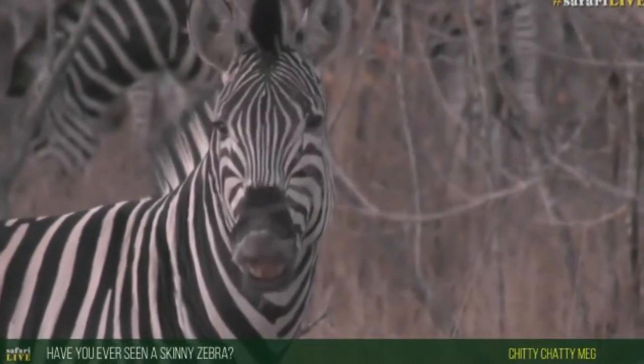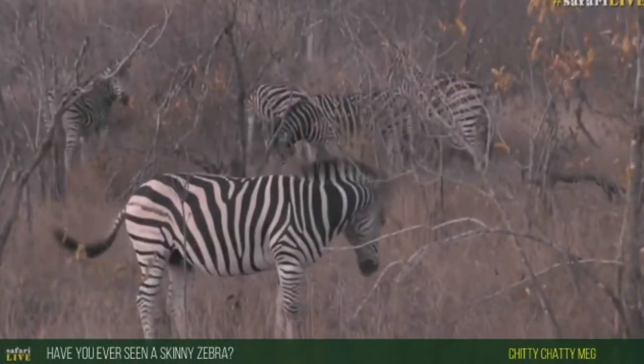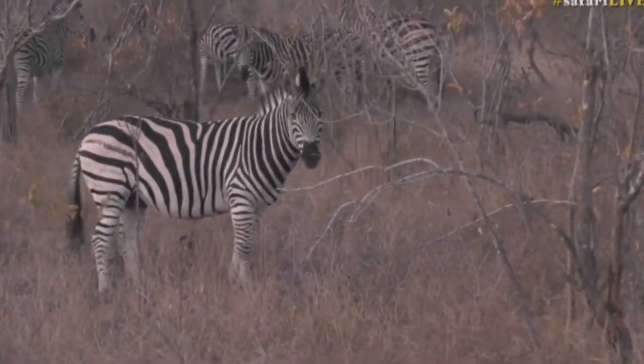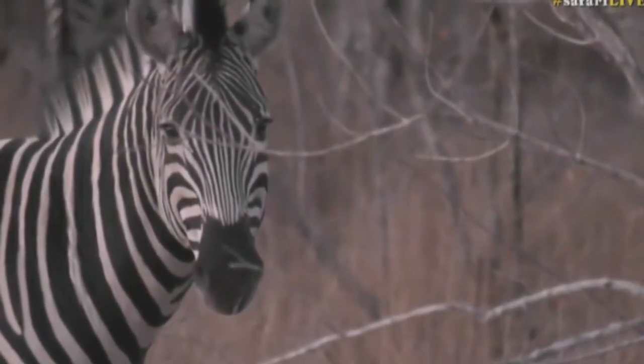Chitty Chatty Meg, you're asking if I've ever seen a skinny zebra because they always look so fat and healthy. There's a flehmen grimace — he lifts his head up and back down to the ground again. I wonder if Tingana was doing this this morning. I heard that he was sniffing around. But I wonder if he was also displaying a flehmen grimace at any point.